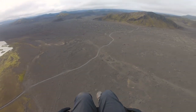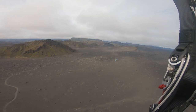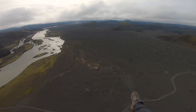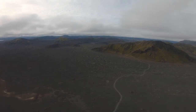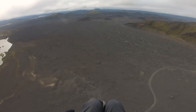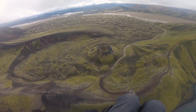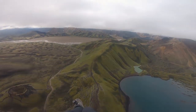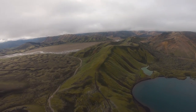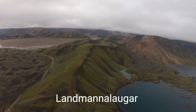All right, terrain ahead is starting to change. We've just been flying over this flat black terrain and now it's going into a little bit more mountains - these are like the green mossy mountains. But apparently somewhere out here, which I think I can actually start to see straight ahead, it looks like there's some colorful mountains. Check out that little crater down there - that one's super well defined.